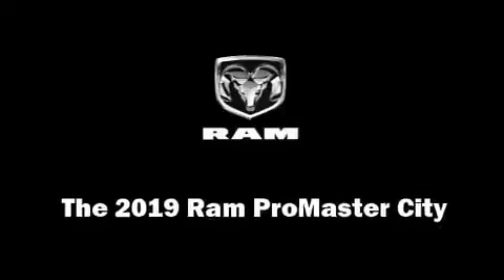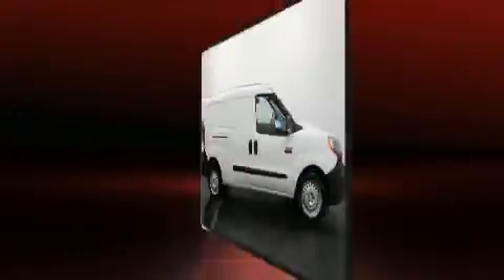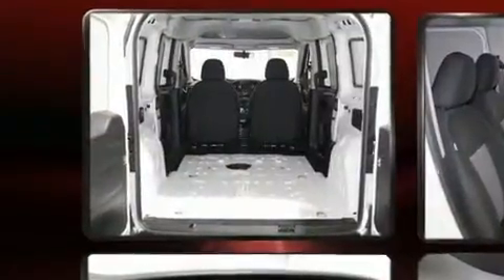Get excited about the 2019 Ram ProMaster City. It features an automatic transmission, front-wheel drive, and a 2.4-liter four-cylinder engine.